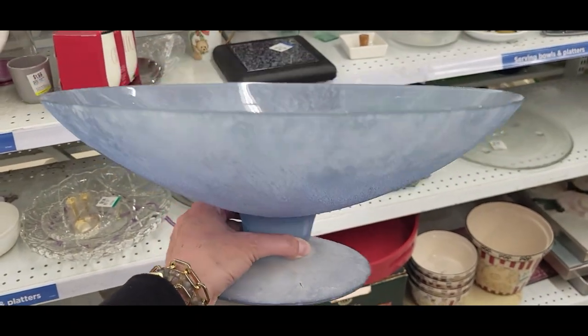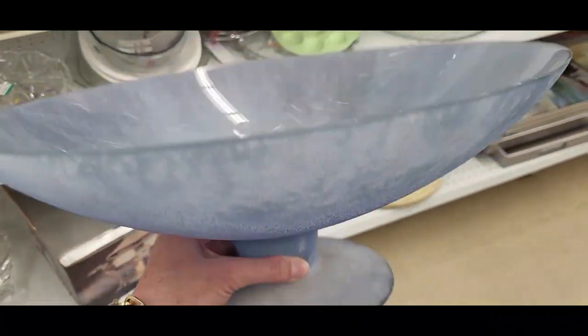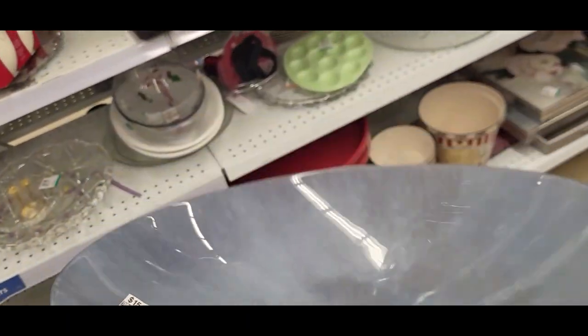I had to switch the audio because there is some copyrighted music playing. Then I found this beautiful salt-glazed blue glass bowl — it's too big for resale but I love it for myself.